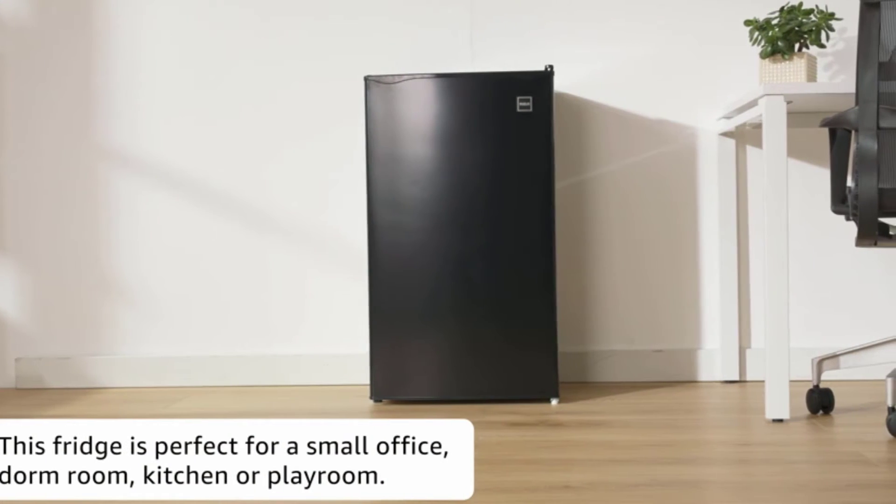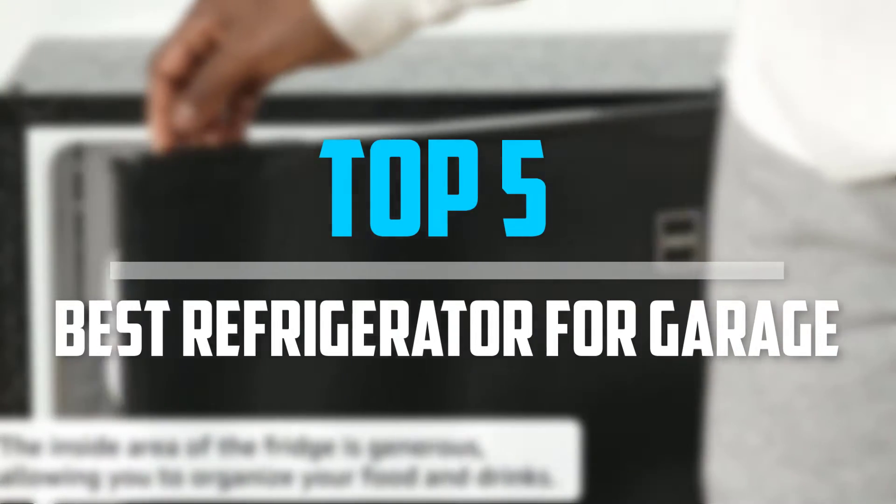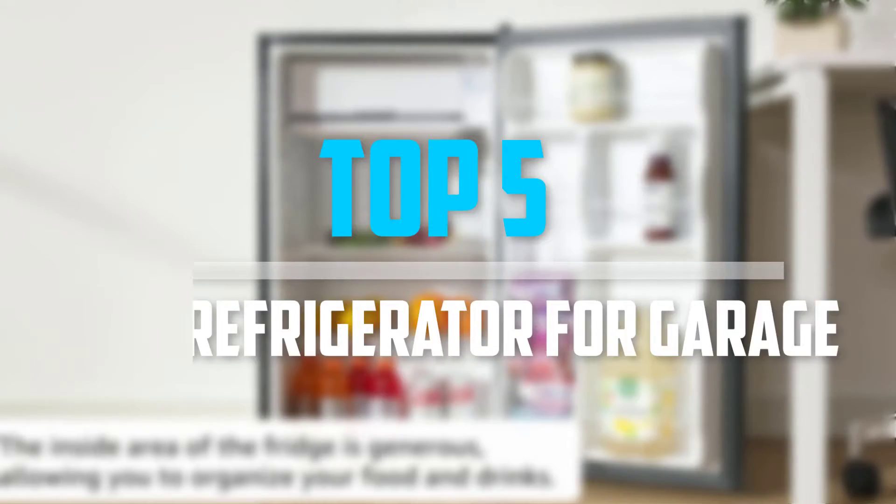Are you looking for the best refrigerator for garage in your budget? Well, in today's video we break down the top 5 best refrigerators for garage.